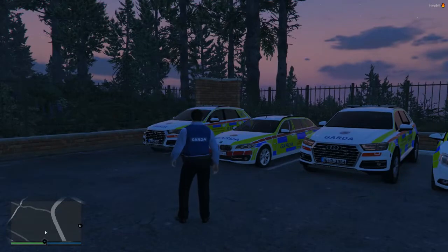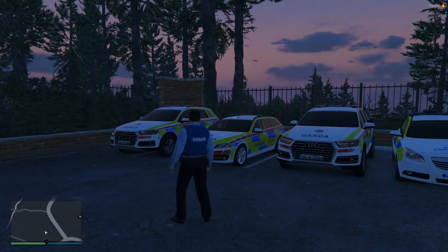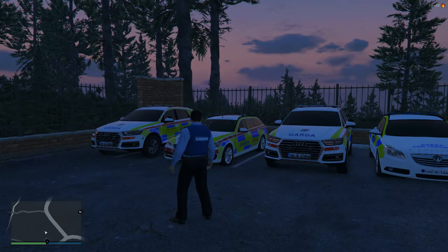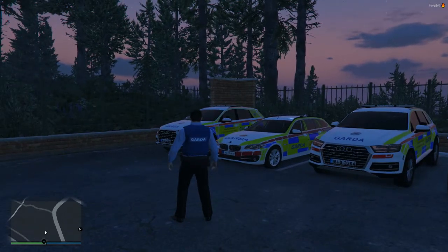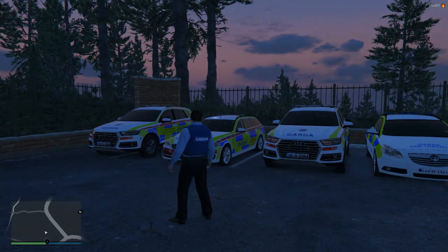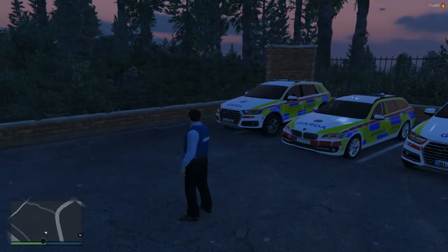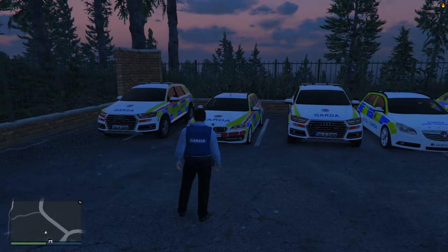Then we come to the premium side. We have the Garda Regional Support Unit — ASU if you're a Dublin person. They comprise of two Audi Q7 4x4s, exclusive to the ISRPC and commissioned by Bleep 99, as well as a BMW 530d also on that unit.